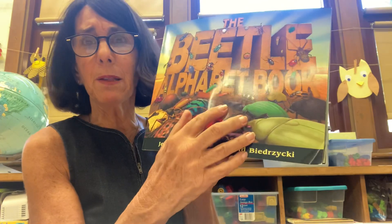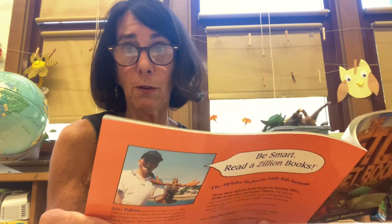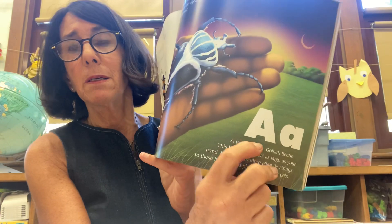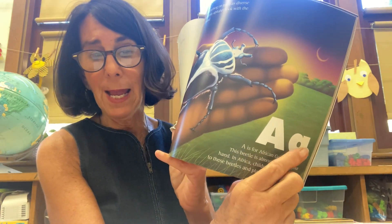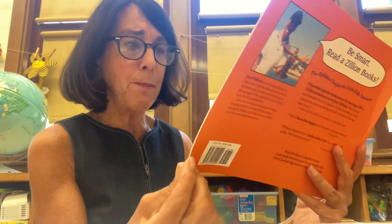First I thought, well, there's so many bugs on the cover, it must be a bug book. But now it makes sense. It says: celebrate — there is nothing on earth as diverse as beetles. Diverse means different. We start this alphabet book with the heaviest beetle around. We know it's an alphabet book because there's the uppercase A and the lowercase A. It says A is for African Goliath Beetle. This beetle is almost as large as your hand! In Africa, children often tie strings to these beetles and play with them as pets.